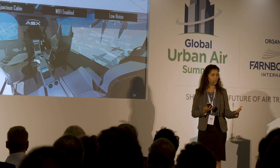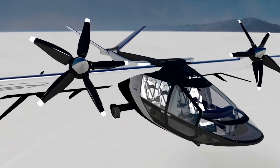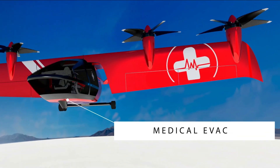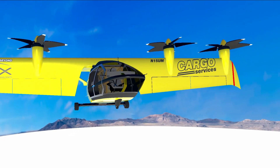My company is called Airspace Experience Technologies. We are an aviation startup based in Detroit, Michigan, and our solution for electric vertical takeoff and landing is a tilt-wing aircraft — fully electric for the urban air mobility use case, and hybrid electric for longer ranges for cargo logistics, emergency response, and things like that.